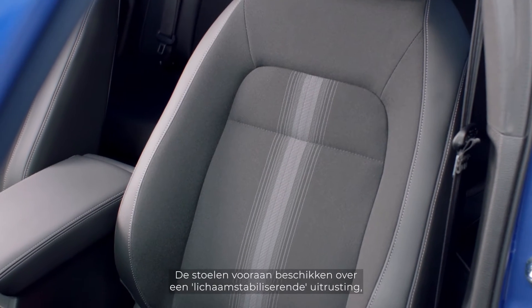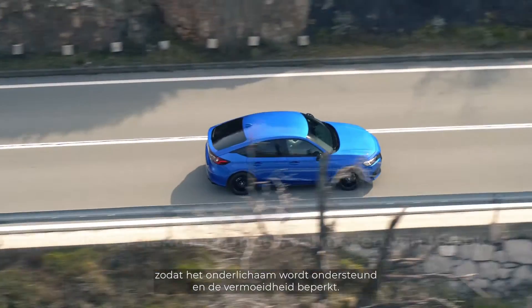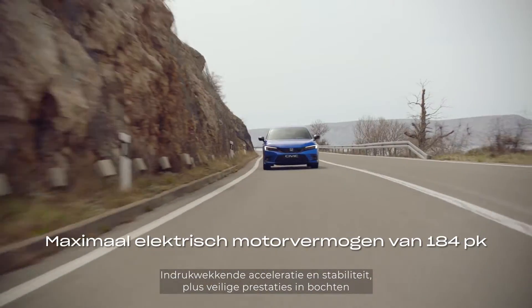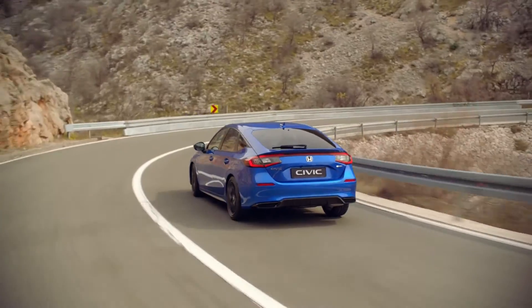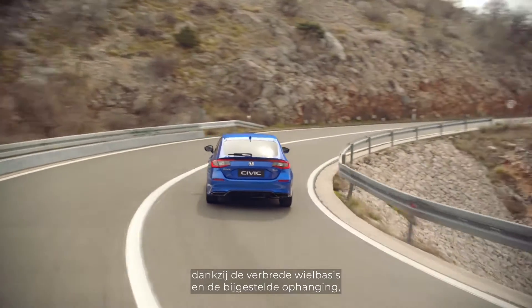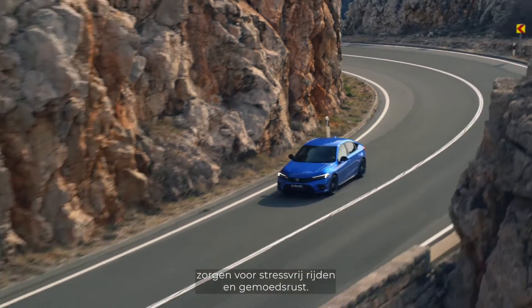A body-stabilizing front seat structure supports the lower body and reduces fatigue. Impressive acceleration and stability, plus secure cornering performance due to the widened track and revised suspension, offering stress-free motoring and peace of mind.